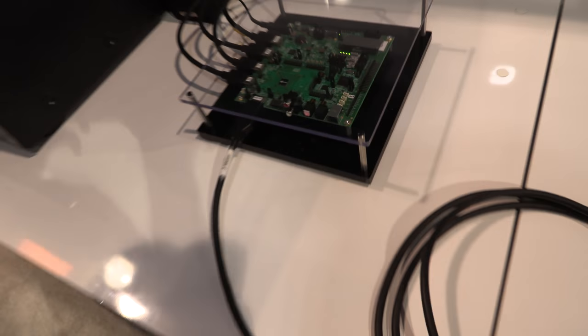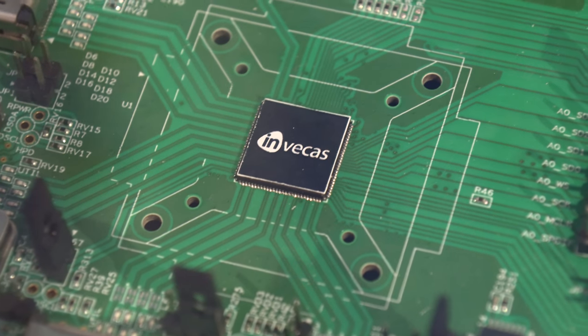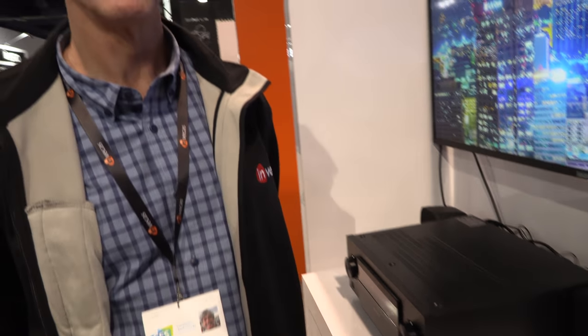Right here, if I zoom in, you can see a chip that says Invictus right here. That's correct. The technology in there comes from the Silicon Image and Lattice heritage, and it is now part of Invictus. We are the company Invictus delivering these devices.